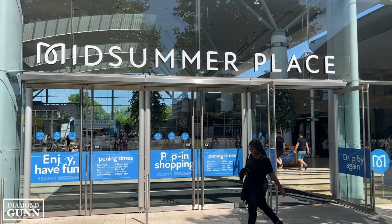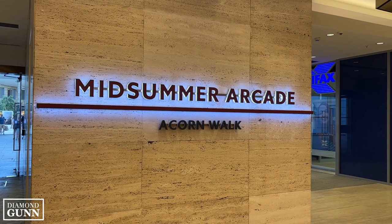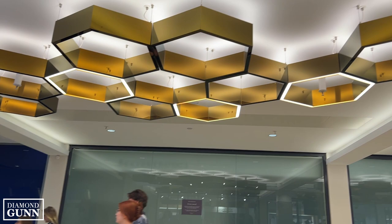My first stop in Milton Keynes was Midsummer Place, which is a large shopping center consisting of clothing stores, fragrance shops, and anything else you can think of. There's also a wide variety of food vendors that I'll show you later on.